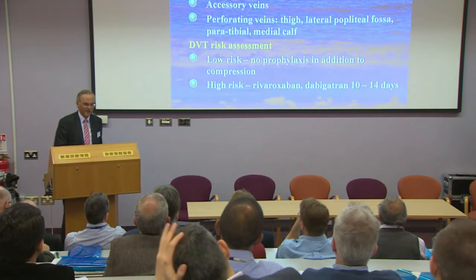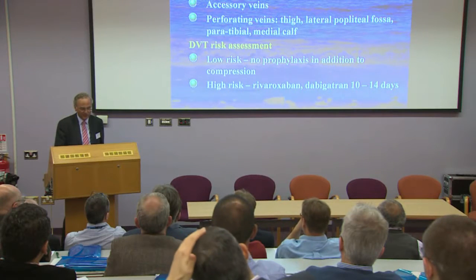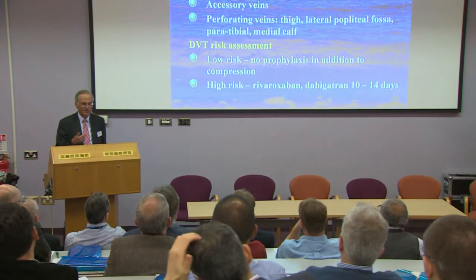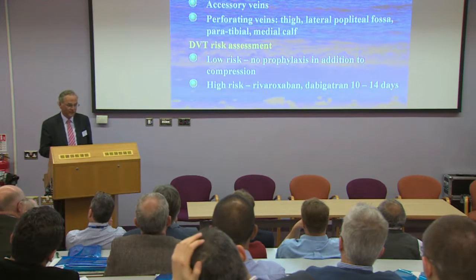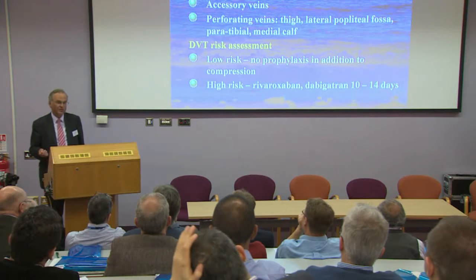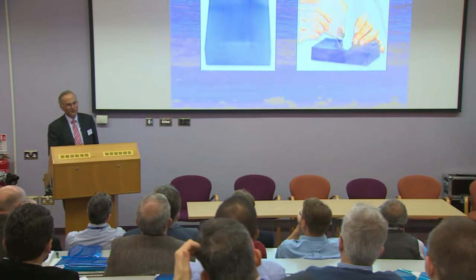The perforating veins I commonly treat are the thigh perforating veins, medial thigh perforating veins, lateral popliteal fossa perforating veins, and peritibial perforating veins. Ankle perforators are often re-entry perforators and we don't systematically treat those in people with varicose veins. However, in people with C4, 5, and 6 disease — skin changes, healed or open leg ulcers — I am assiduous in destroying every single perforating vein I can, as that seems to lead to leg ulcer healing. For DVT risk assessment, for people at high risk — very elderly with large varicose veins or skin changes — I give them rivaroxaban or dabigatran for 10 to 14 days.